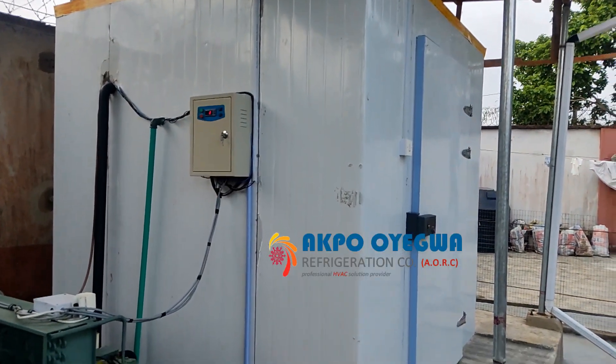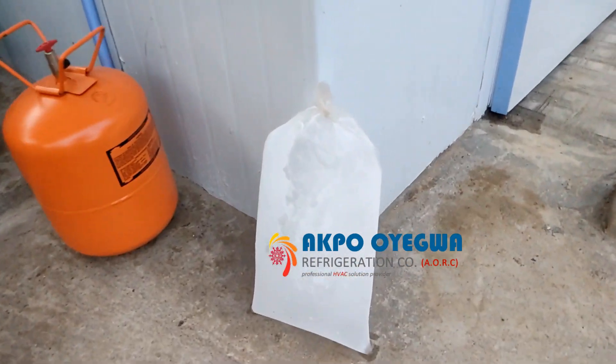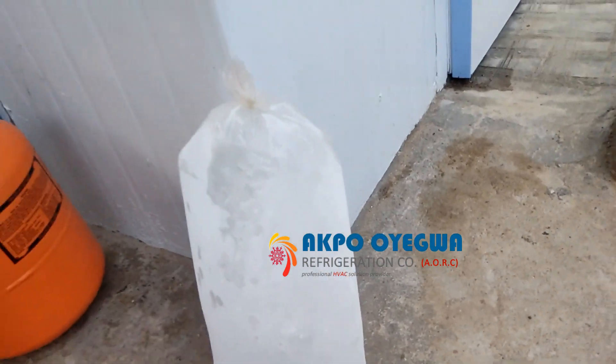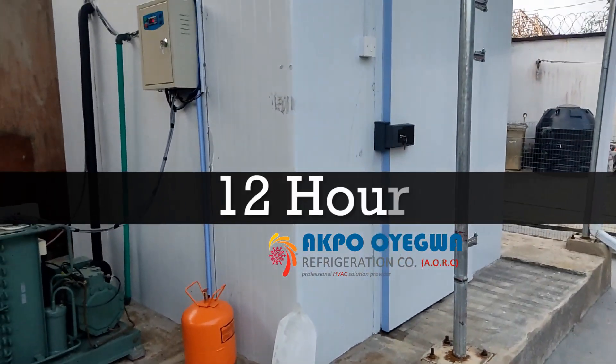We have solid ice block. As you can see here, this is the solid ice block — it's a large one. We achieved this solid ice block within 12 hours of running this blast freezer.